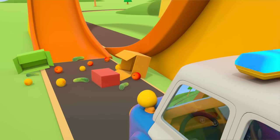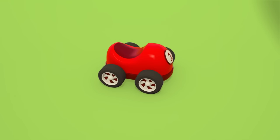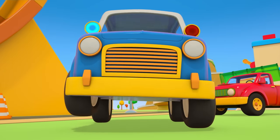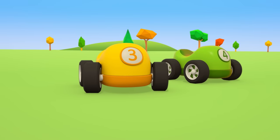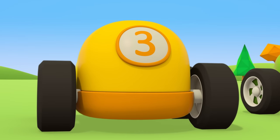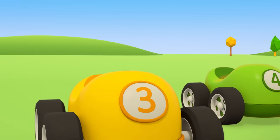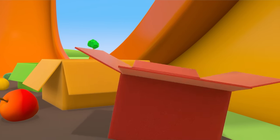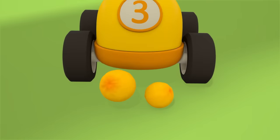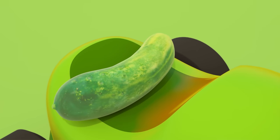They need to close off the road. Let's put some cones around the fallen fruit and vegetables. Little cars, can you please help us put everything that fell back into the boxes? The red apples go in the red box. The yellow lemons go in the yellow box. The green cucumbers go in the green box.